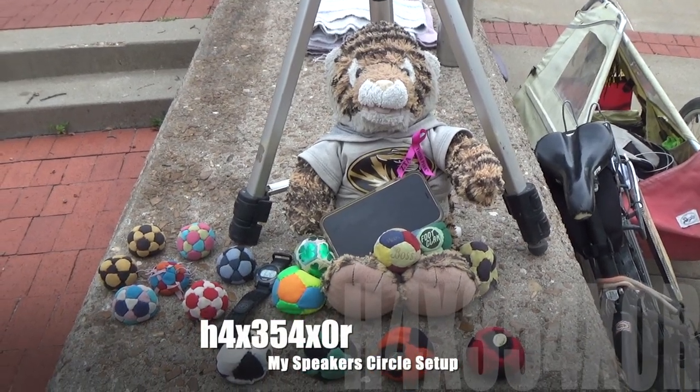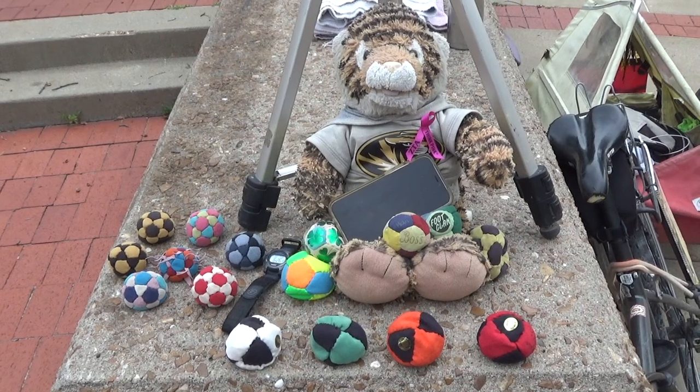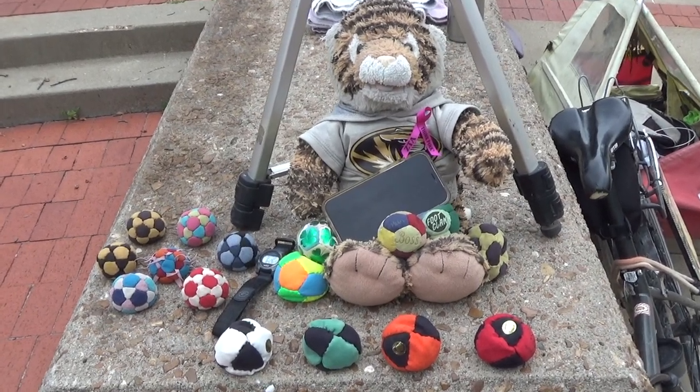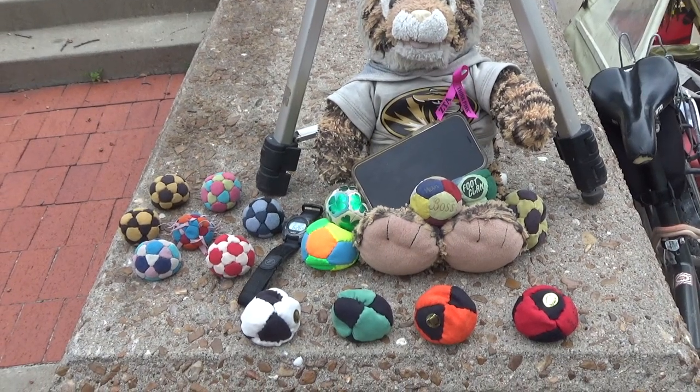It's almost funny how much time I spend on my little setup sometimes. Front row is the foot bags I have to give away. The left side batch are my personal foot bags in kind of a rotation pattern.